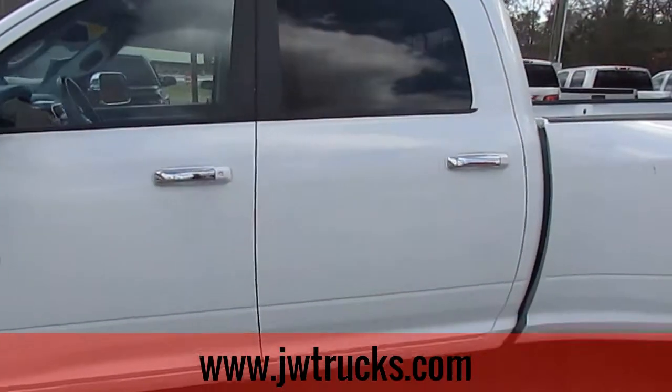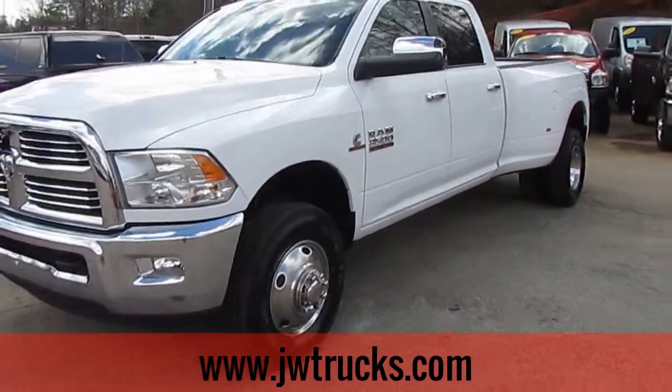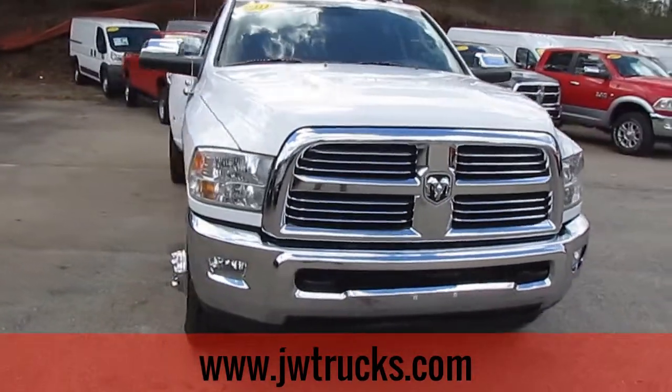Remember folks, we can always get you great financing options here at JWTrucksales. Interest rates start as low as 3.75%, zero money down, 100% financing. We have options on commercial loans, no payments for 6 months.